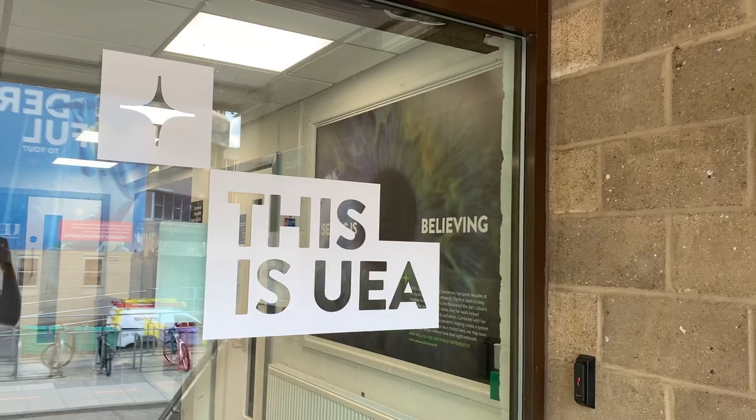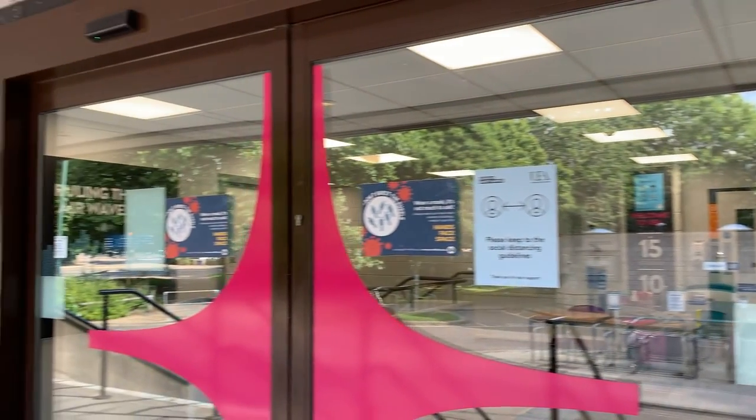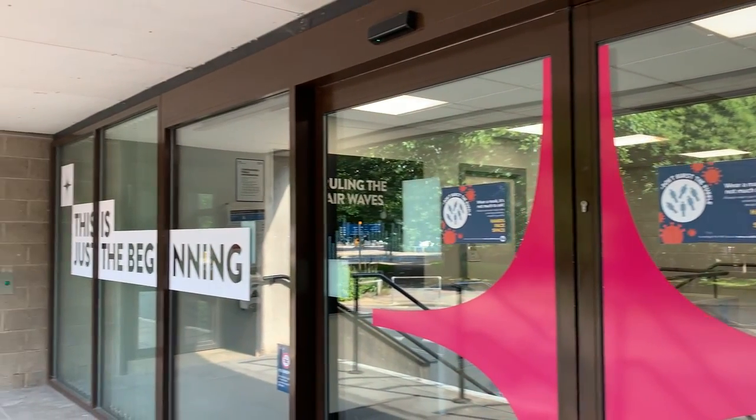First up we've got Congregation Hall, and you will use this building at some point in your degree — whether that's for registration when you first start university, for an exam, or even for a sports club.